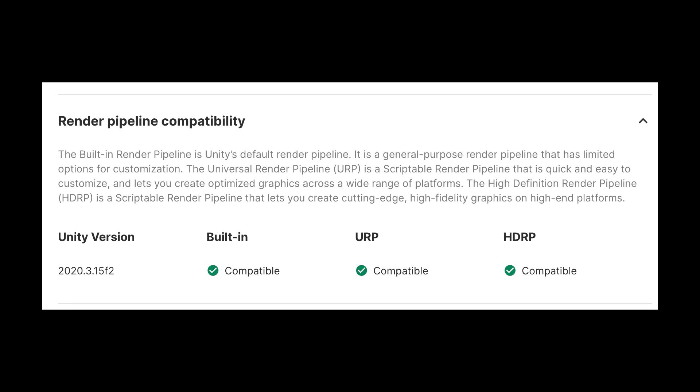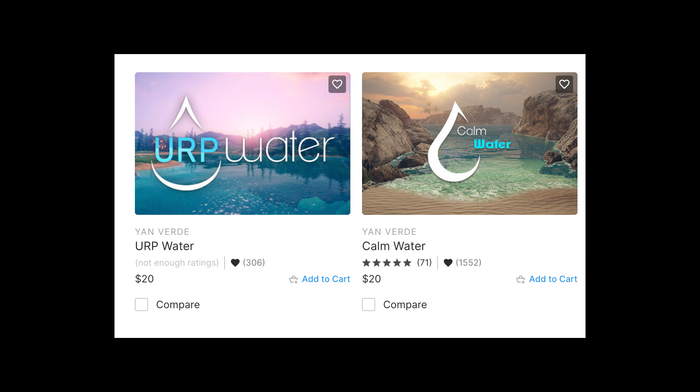This one is pretty obvious, but there's a catch. As you may know, Unity works with different pipelines and some assets will work only with one or two of the three pipelines. Most of the time it's pretty clear which of the pipelines are supported. Some assets have different versions for different pipelines. Always be careful to check this out.